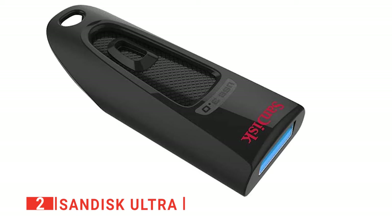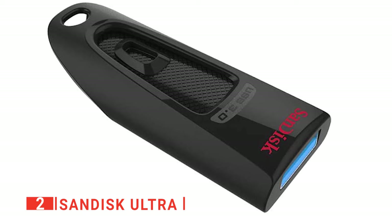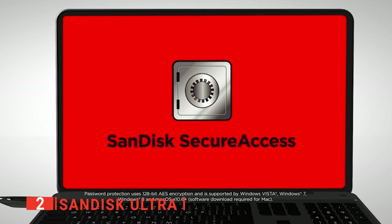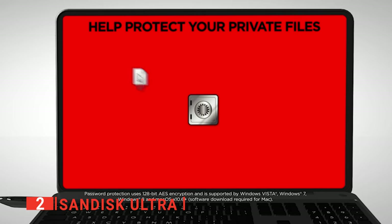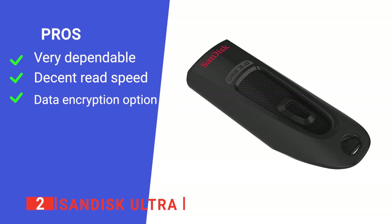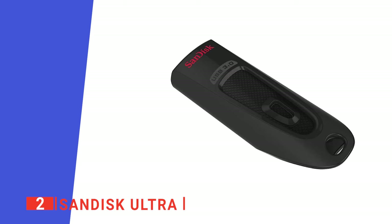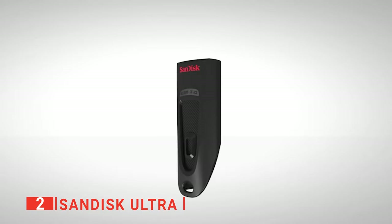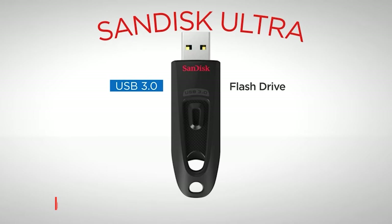When the USB flash drive is not in use, you can retract the connector to limit the chance of damage and keep your data readily accessible. This unit also boasts secure file encryption and password protection, so you can rest assured your data won't be stolen even if the device is lost. Its pros are: it is designed to be reliable, it has very solid data transfer speeds, and it provides additional layers of protection for your files. However, its write speeds are a bit slow for large data dumps. The SanDisk Ultra ticks all the most important boxes and will make a very solid tool for work or school.